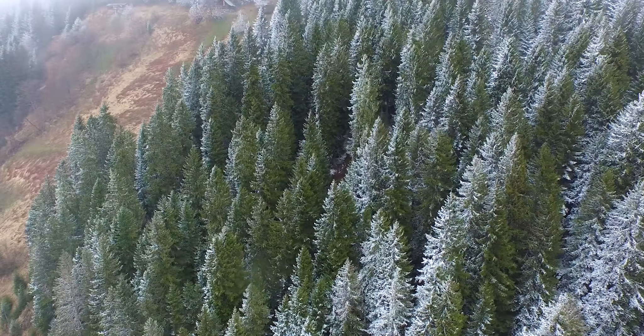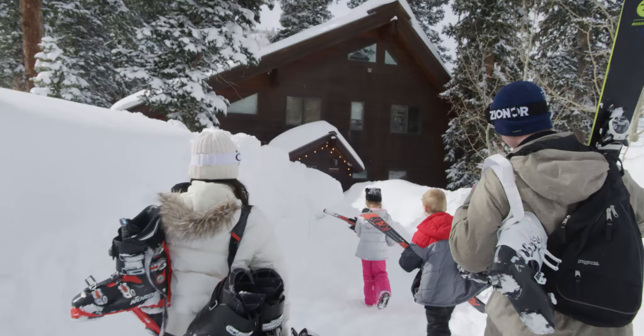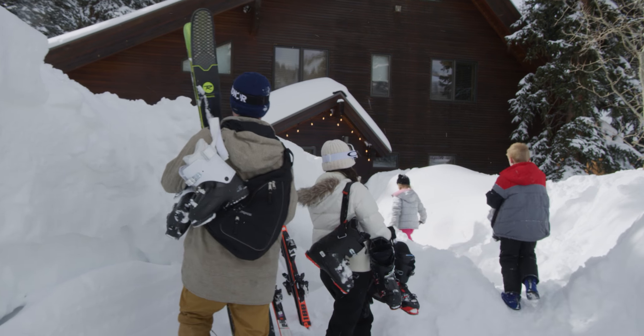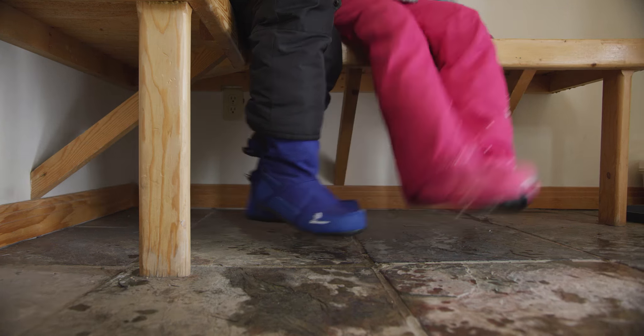A good pair of boots is one that withstands cold, wet, and wind. A great pair of boots is one that does all that while being lightweight, comfortable, and cool.